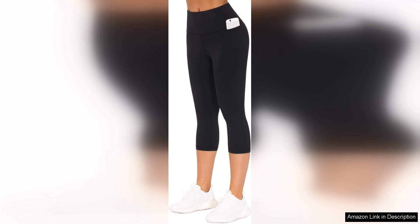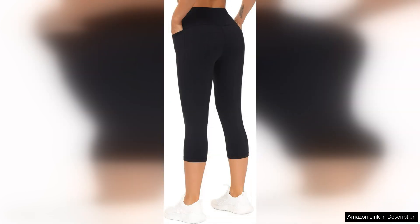One of the standout features of these capris is the high waistband. It provides excellent tummy control, smoothing out the midsection while allowing for a full range of motion during any workout. The waistband is not only flattering, but also stays in place, eliminating the need for constant adjustments, which is a huge plus when you're focused on your fitness goals.